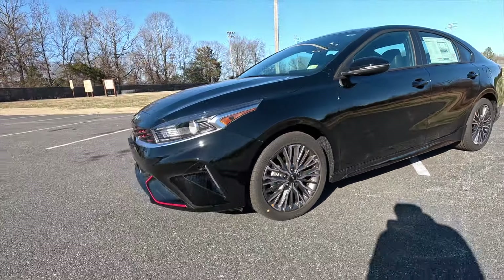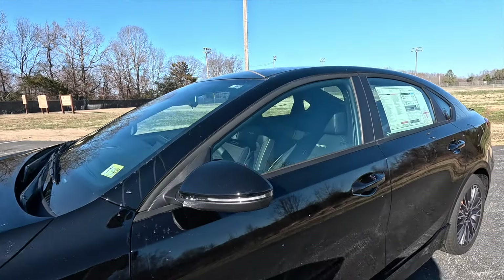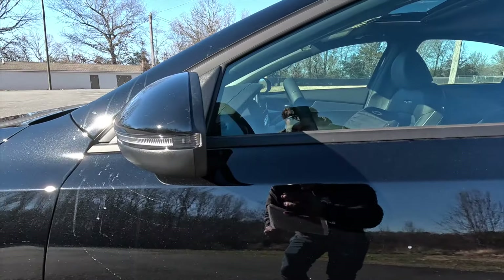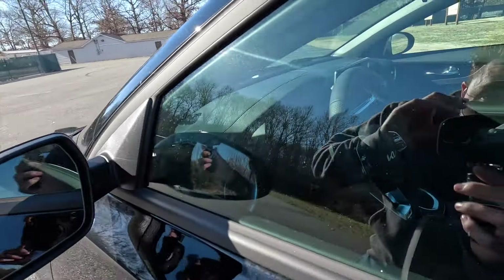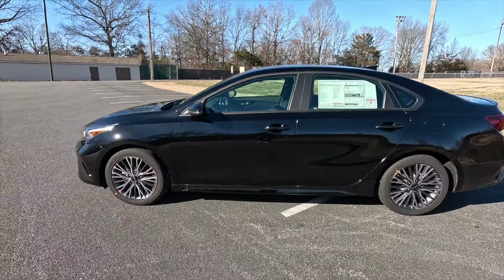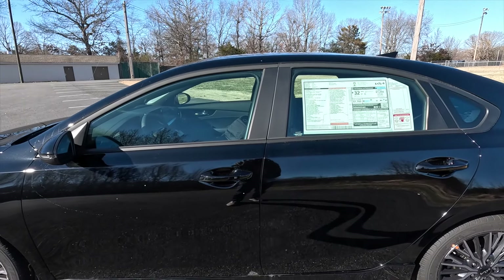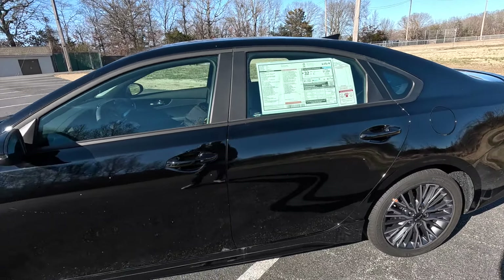Let me give you a three-quarter shot from about here. Coming on down the side with this trim level, you get gloss black mirror caps with integrated turn signals. As standard, these side view mirrors are heated and manual folding. You will find your blind spot monitoring on the upper left-hand side of your driver's side mirror, and on the upper right-hand side of your passenger side mirror. Taking a step back, let's do a side profile shot. You get satin black window trim, as well as body color door handles with keyless access. Keep in mind, the keyless access function is only on your front two door handles — the rear two do not get that function.